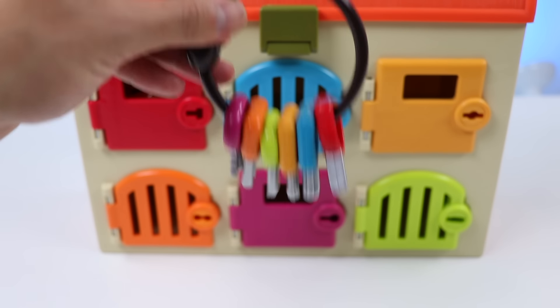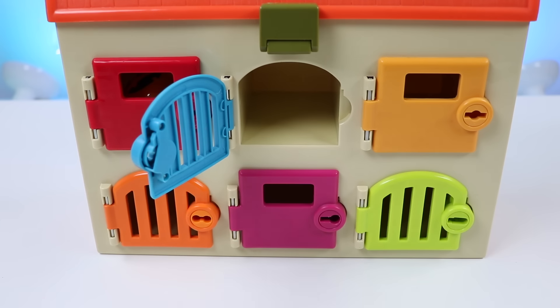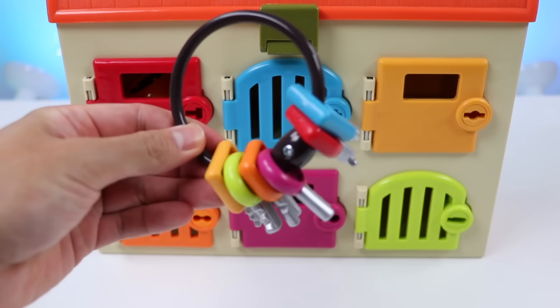Next is Chase's blue locker. Now let's work on Rubble's yellow locker.